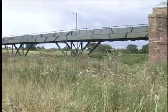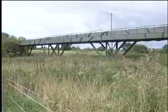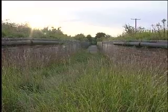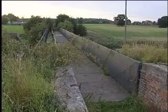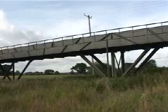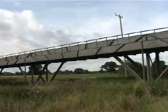His first iron aqueduct at Longdon-on-Tern, outside Telford Town, was a testbed for his subsequent masterpieces on the Ellesmere Canal. It is a structure of great importance in the history of technology. Built in 1796, it combined the forward-thinking and practical skills of Telford and William Reynolds of Coalbrookdale.